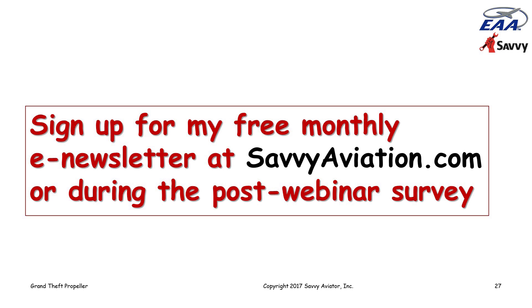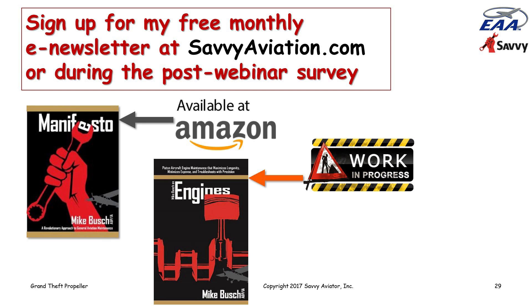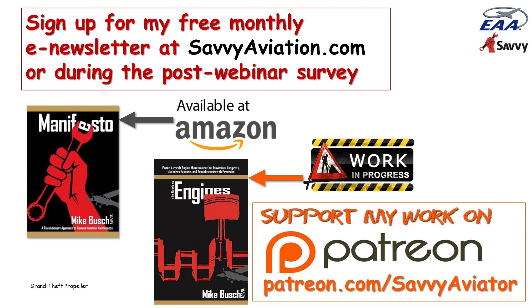As usual, if you aren't already on my email newsletter list, you can sign up at savvyaviation.com. My book is still available at Amazon, and I'm working on my second book on piston aircraft engines, scheduled to be released in time for AirVenture 2018. If you're interested in participating in my book project, you can go to my Patreon site at patreon.com/savvyaviator and get involved in the process.